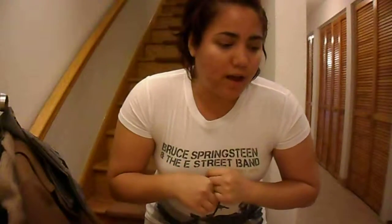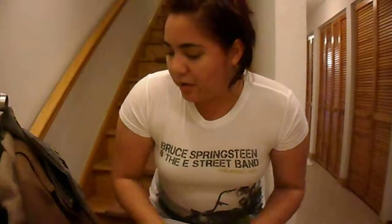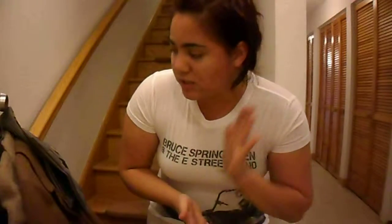Hi guys, so I have my very first European thrifting haul video for you. I happened to stumble upon this thrift store that was located locally, off post. Me and my friend checked it out, and I just want to share my very first haul.